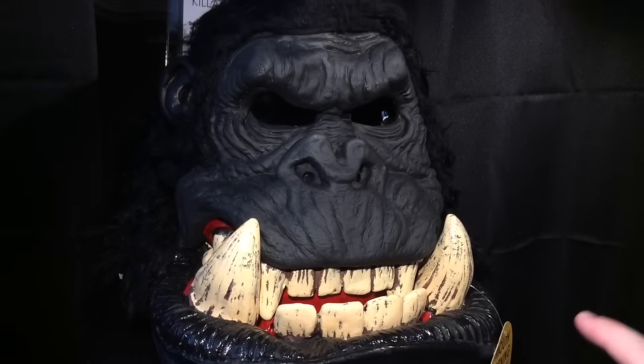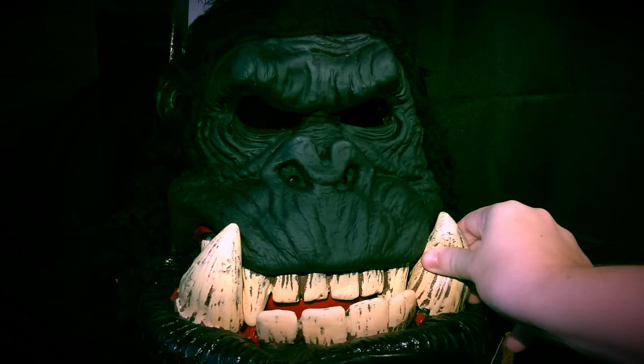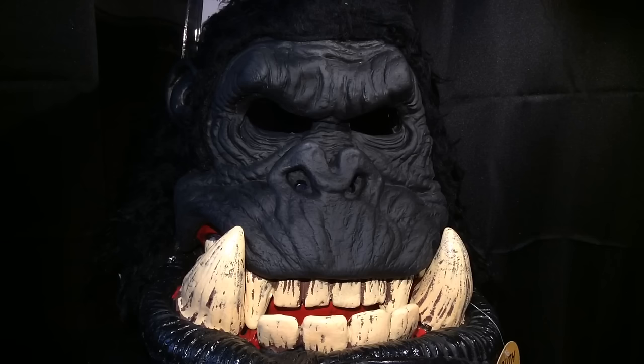For all things Halloween, this is Hauntformer, and today everyone, we're going to be taking a look at the California Costumes Killa Gorilla Big Mouth Mask.